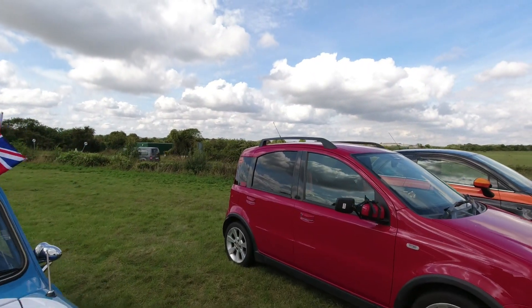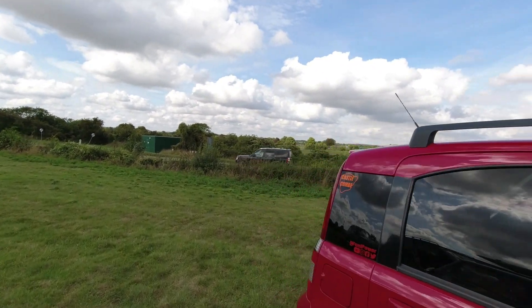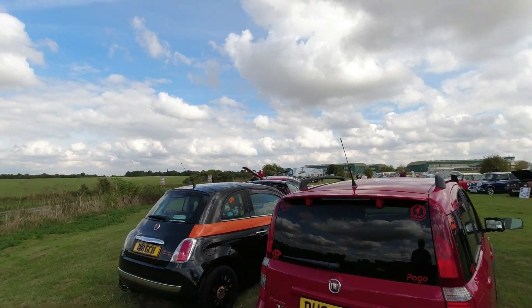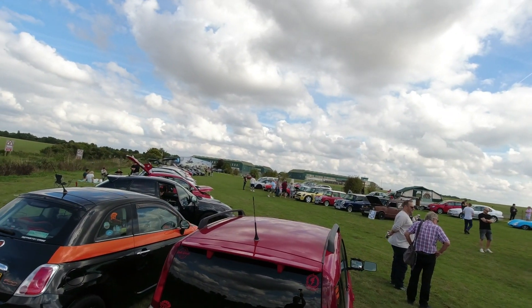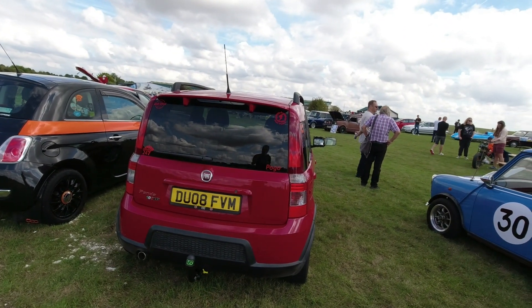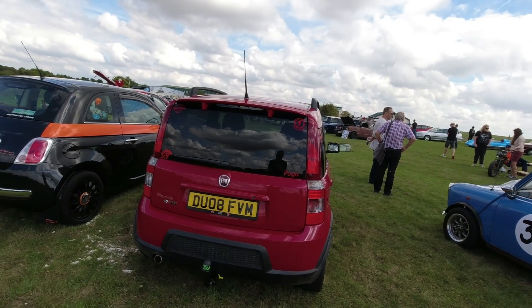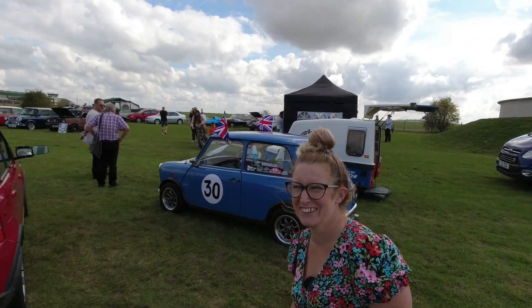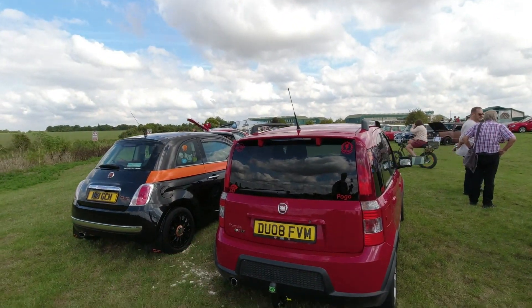They've also got a little Fiat 100HP here. Fuel Power are clearly big into their Fiats and their Minis. This one — I think it's Jake's, but don't quote me — is looking quite funky. We've only driven the 1.1 version, which definitely didn't have enough power, but I suspect this one will address that quite nicely.